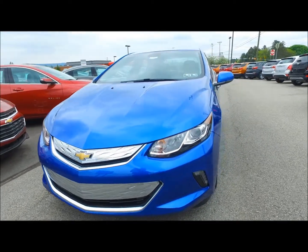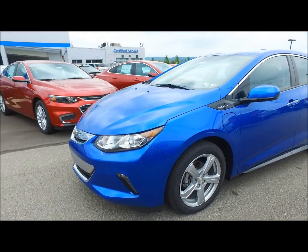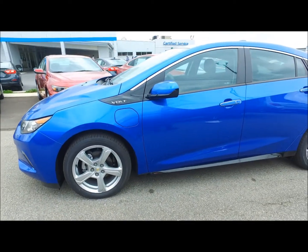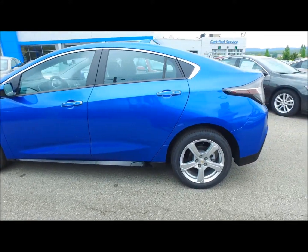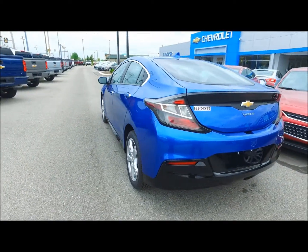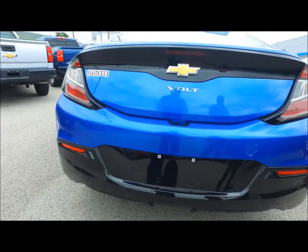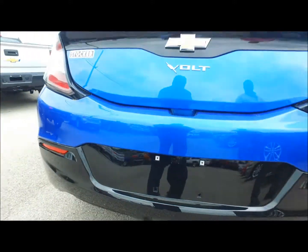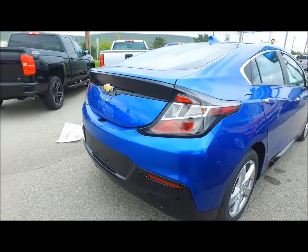This is the Premier model. It actually qualifies for up to a $7,500 federal government rebate, and in some cases a $2,000 state rebate — so that's $9,500 off your next Chevy Volt. As you can see, it also comes with a backup camera, chrome accents, and Chevy expects up to anywhere from a thousand miles per fill-up.